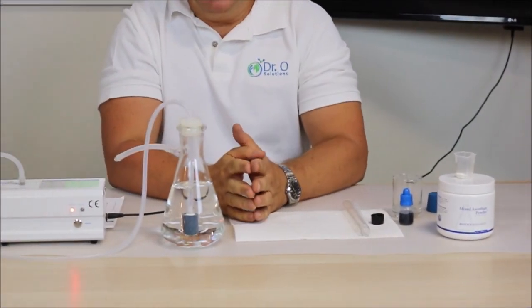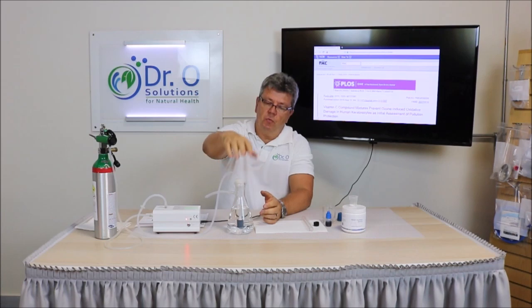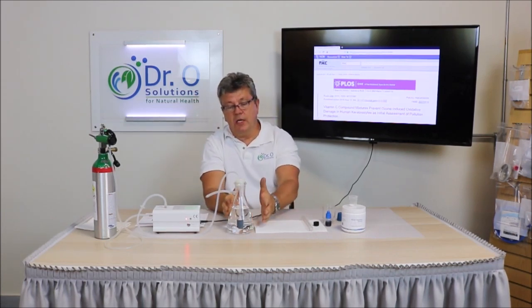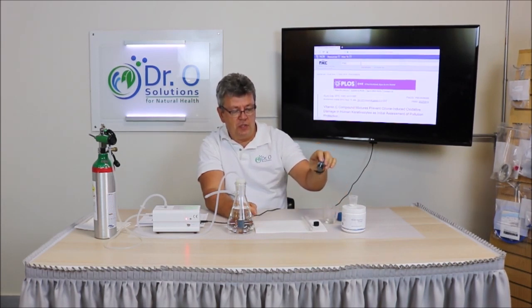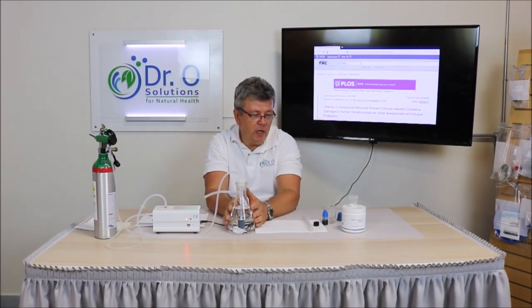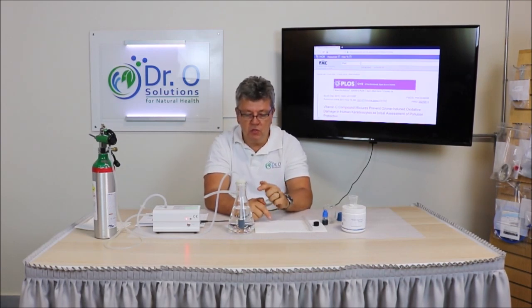This ozonated water will represent ozone in the blood. First, we'll test how much ozone is currently dissolved in the water using the Dr. O Solutions dissolved ozone in water kit. Then we'll add vitamin C to this ozonated water and test the solution again to see how much ozone remains after adding vitamin C.